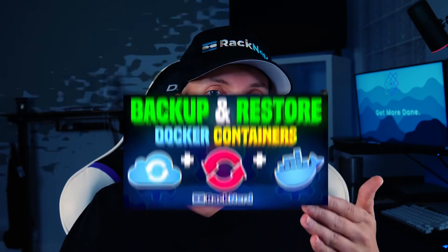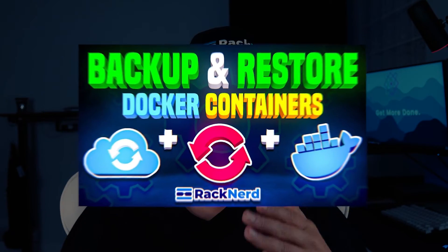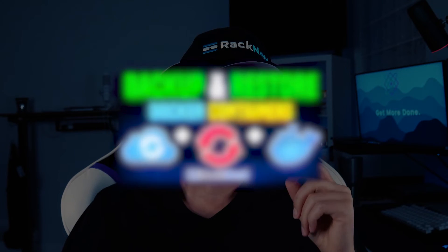But before we begin with our tutorial, please safeguard your data first and do a backup on your WordPress site. Or you can even backup your container itself, making sure that your data is protected before you proceed with this method. If you haven't already, you can check out our full guide on the channel about how you can do these efficiently — the link is in the description of this video.